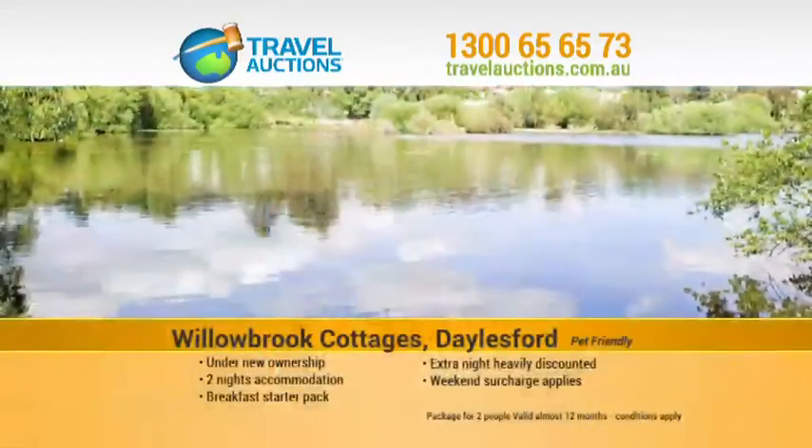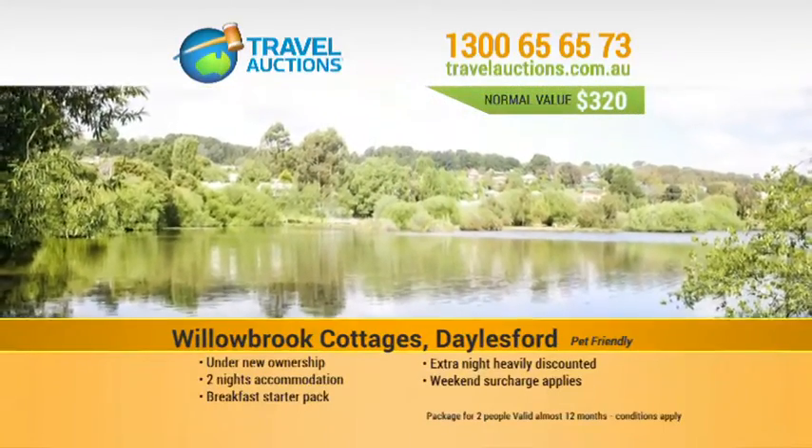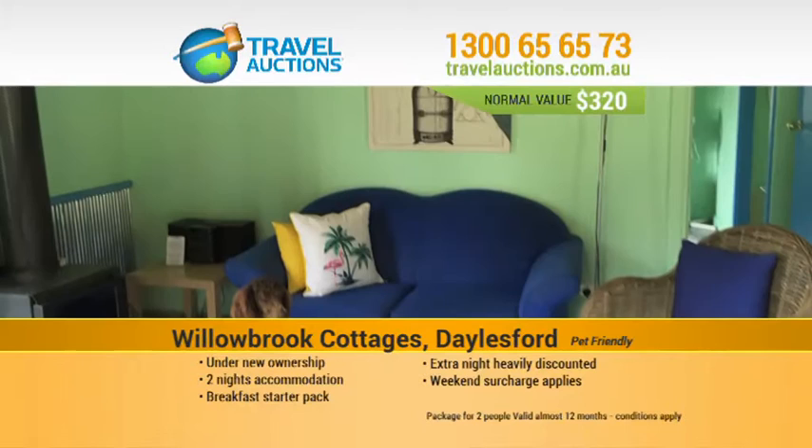Welcome to the Travel Auction. Here's how it works. I give you the details of a short holiday package, then invite you to call the Travel Auction hotline and register your bid.